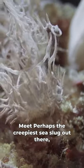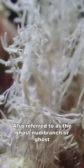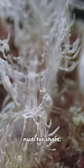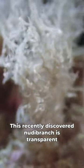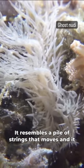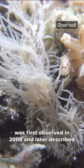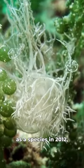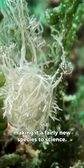Meet perhaps the creepiest sea slug out there, Melibe colemani, also referred to as the ghost nudibranch or ghost nudie for short. This recently discovered nudibranch is transparent and you can see the organs of the animal with the naked eye. It resembles a pile of strings that moves, and it was first observed in 2008 and later described as a species in 2012, making it a fairly new species to science.